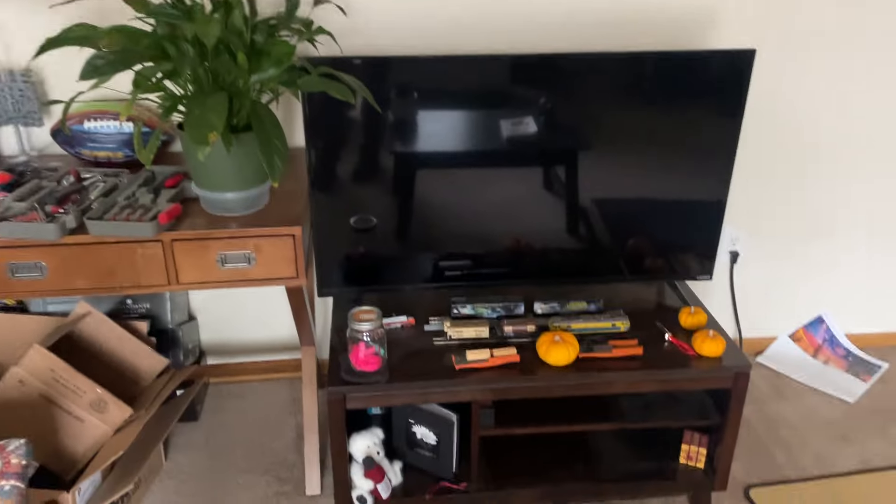And futon. Futon. Another table. There's the massage gun — that goes in that case. So this was my old desk. TV, of course.